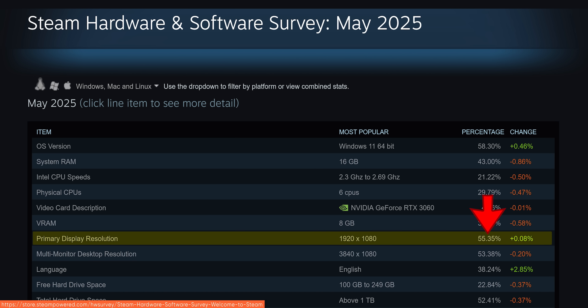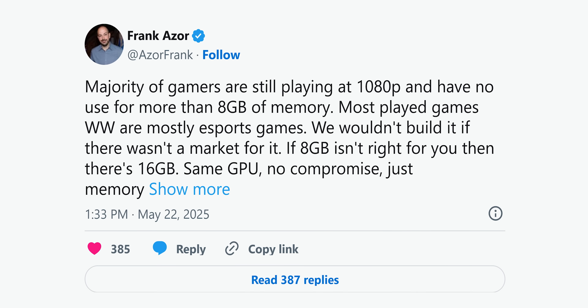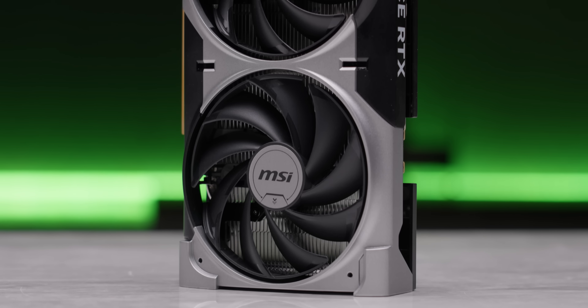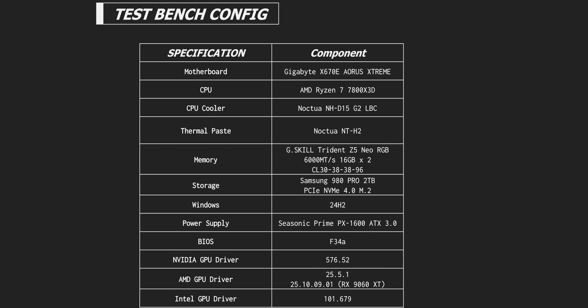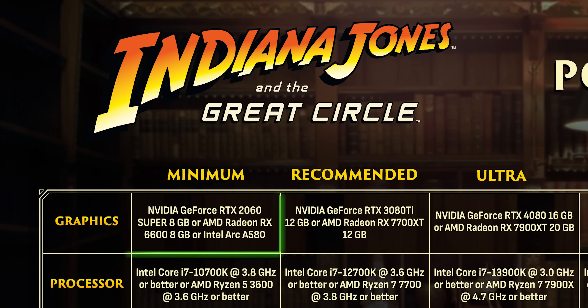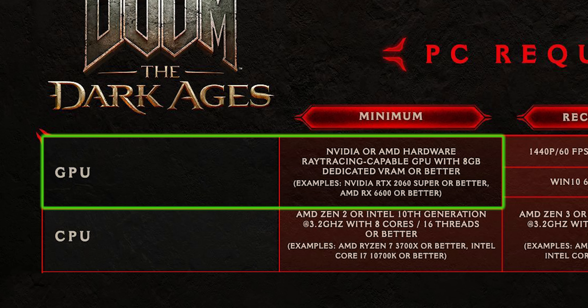1080p is both the most popular gaming resolution today, and the most popular excuse for shipping knee-capped 8GB cards. Like the 8GB RTX 5060, which we purchased for this review since NVIDIA really doesn't seem to want reviewers testing those. But with all that said, the truth is, if you are playing games at 1080p, AMD and NVIDIA are probably right — it is enough. For now. But remember, this is the minimum spec for new AAA titles, and these are cards that cost $300 plus dollars.